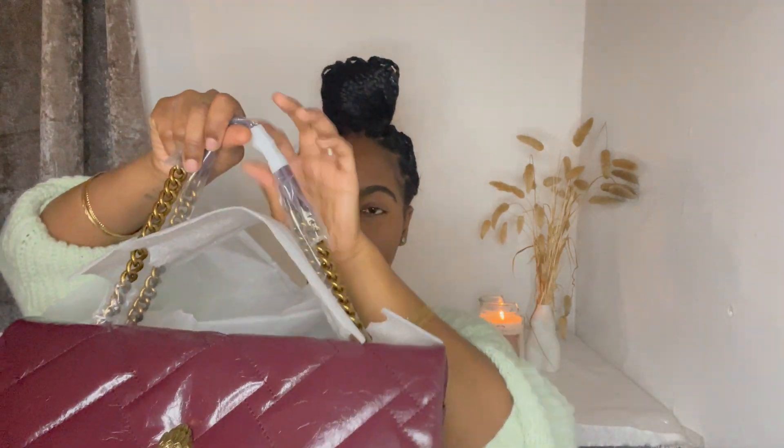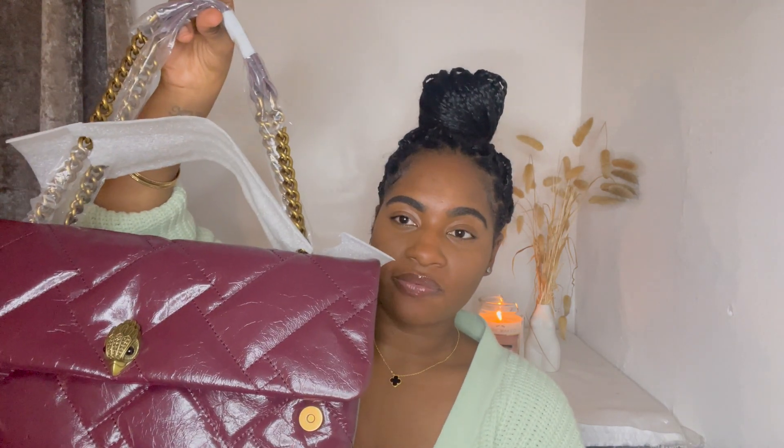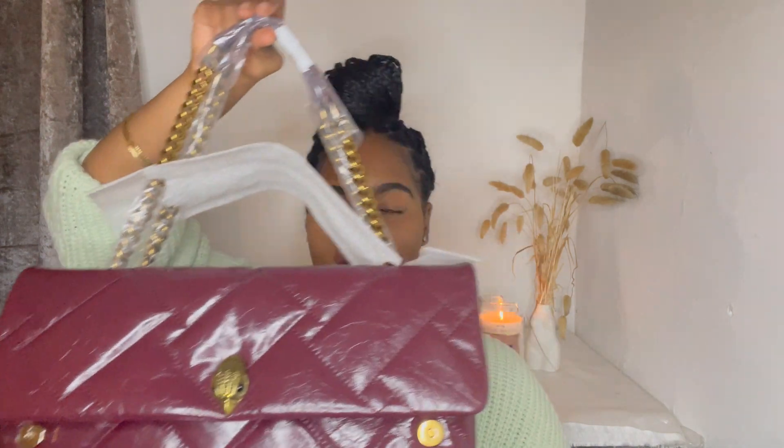I want you guys to guess which color I have. So this is the Kurt Geiger XXL Kensington Soft Bag — I got this in the color wine, it's like a beautiful burgundy color, perfect for autumn and winter. It's so big right now it's covering my head, but let's just take off the remainder of the plastic.